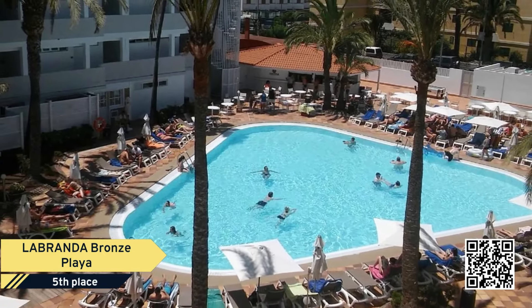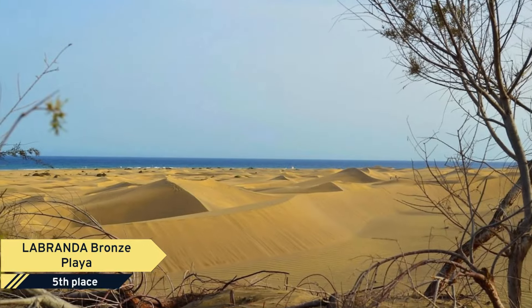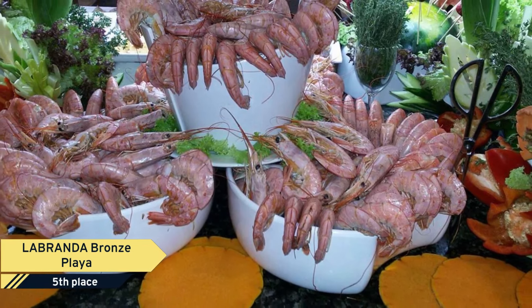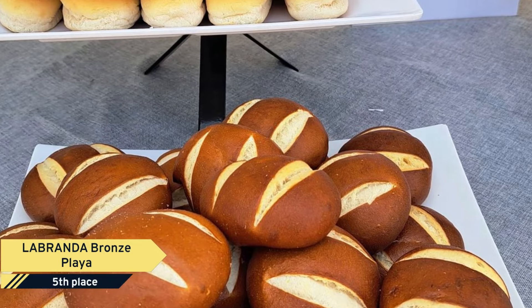Ideally positioned, just 350 meters to the beach and close to bars, restaurants, supermarkets and shopping, it offers a great location and plenty of facilities. The dunes of Maspalomas are also close by and the airport is just 25 km from the hotel, meaning that transfer times are short.